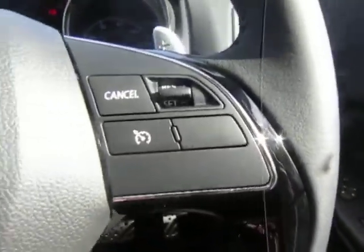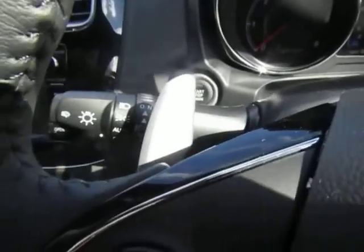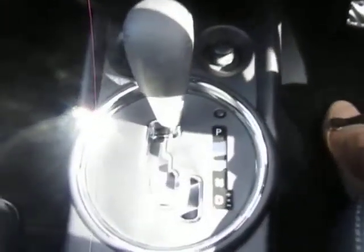Voice recognition with phone connection and also cruise control. Auto headlights with very sensitive wipers. If you prefer to drive manually as well as automatically, we do have the paddle shift so you can change the gears yourself.